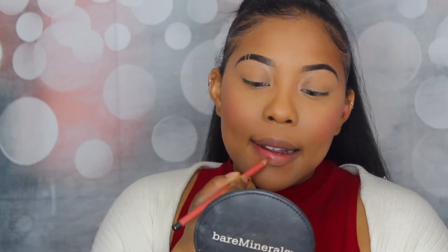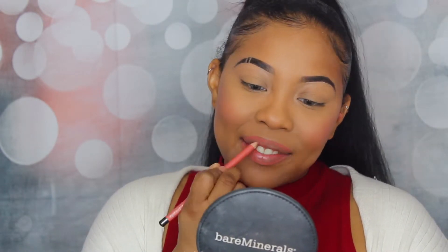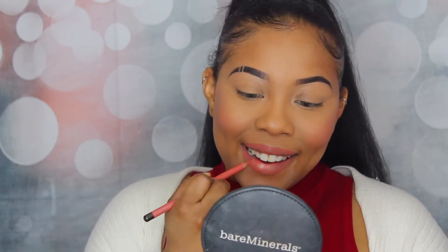They gave me the lip liner in the color 'Baby Lips' — interesting. I'm going to go ahead and just line my lips with this. My lips have been extra chapped this winter, it's ridiculous. Already this color is looking too pink for me.